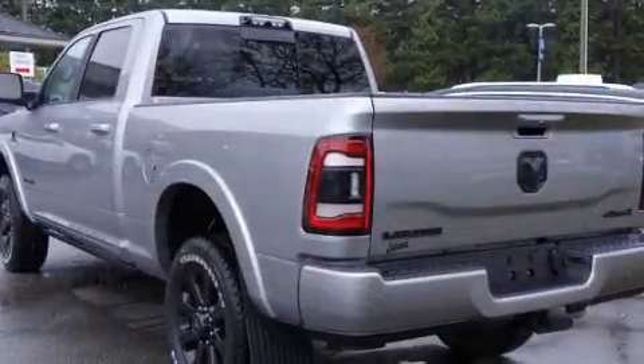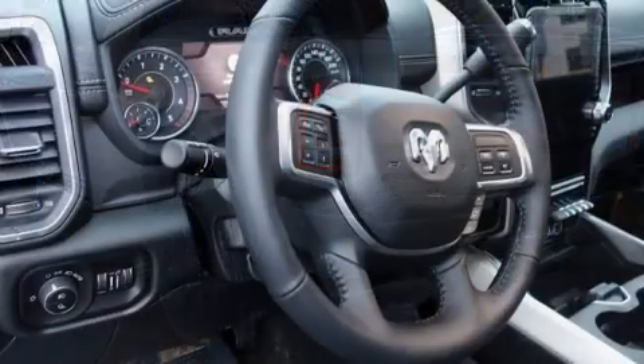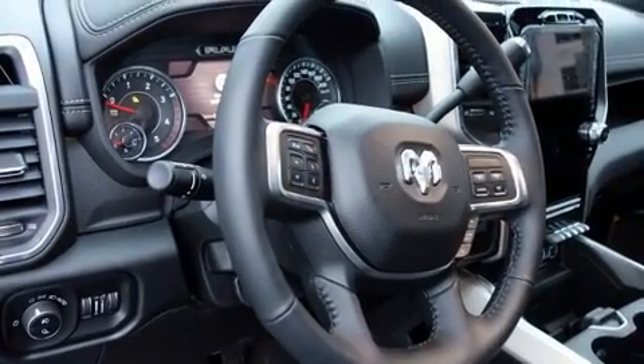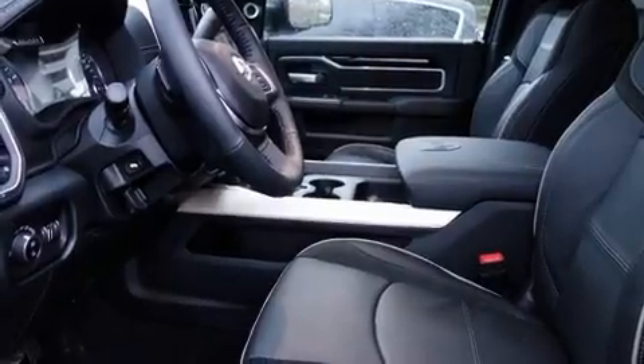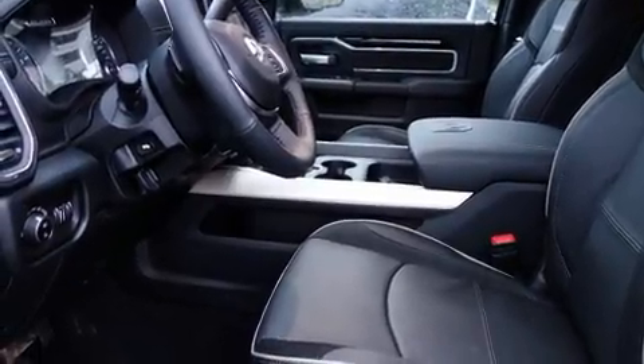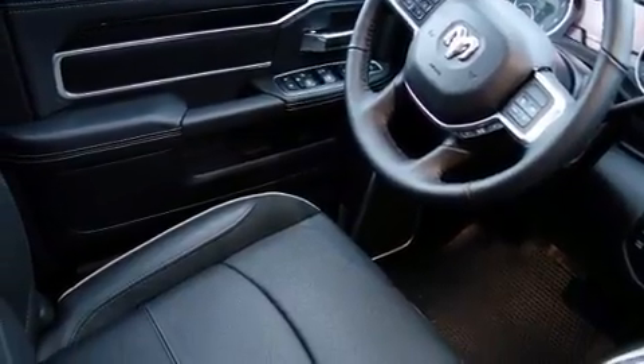A wealth of standard features mean that you no longer have to sacrifice, such as remote keyless entry, delay off headlights, voice-activated navigation, adjustable headrests in all seating positions, a built-in garage door transmitter, a trailer hitch, a bed liner, and power front seats.